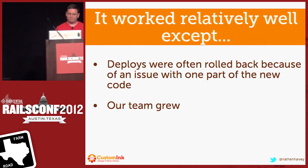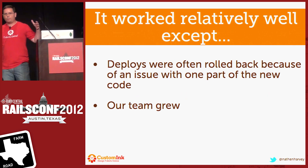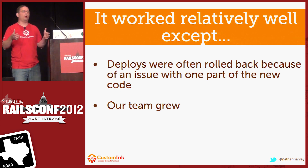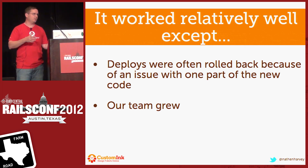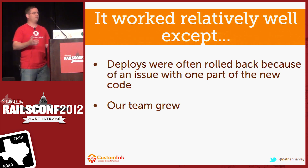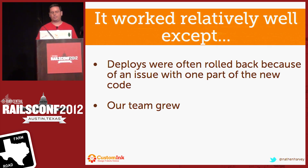Deploys were often rolled back because we were deploying two weeks' worth of changes at once, and some big feature maybe broke. Something was wrong with it in production. So we would have to roll the entire thing back — so now our customer service hours are off again. And then the other challenge that we had is our team grew. We got bigger than a few developers. We're now about 20 different developers working on a bunch of different applications.